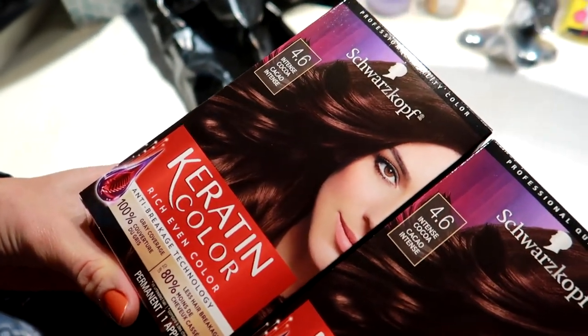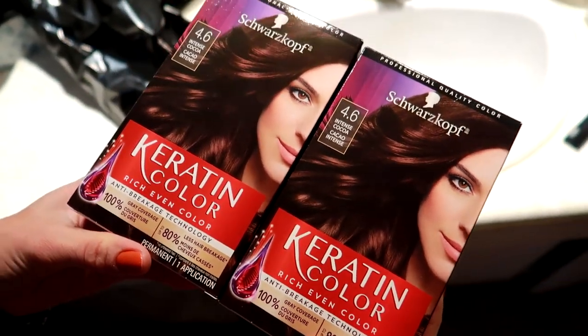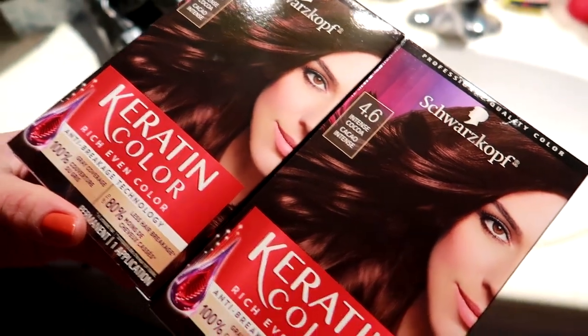This is my favorite hair dye - the Schwarzkopf Keratin Color, and my favorite color is Intense Cocoa. I'm not sponsored by this, but I love it. What I love is that it includes a pre-treatment so it protects your hair a little bit more, and it also includes a really good conditioner that you can use after.